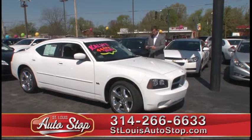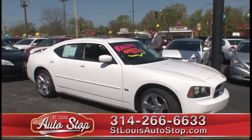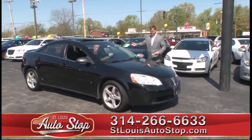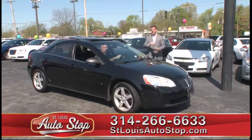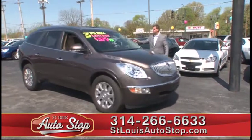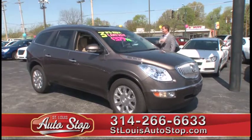2010 Dodge Charger SXT, power moonroof, 39,000 miles. 2007 Pontiac G6 with a V6, 60,000 miles, $12,995. 2011 Buick Enclave CXL — nav, quad seats, chrome wheels, leather, low miles, $27,995.